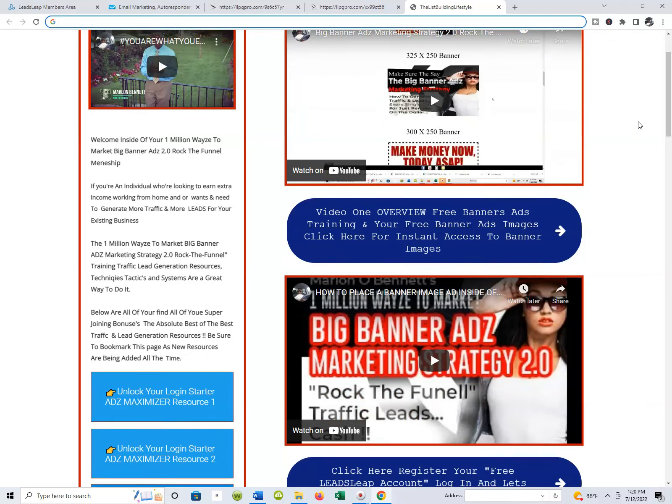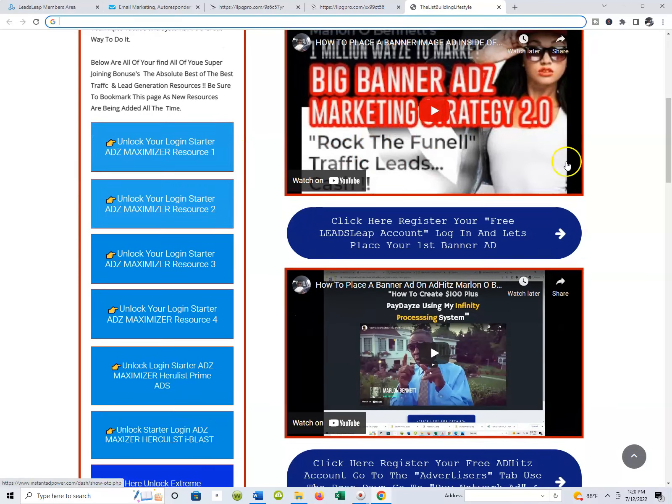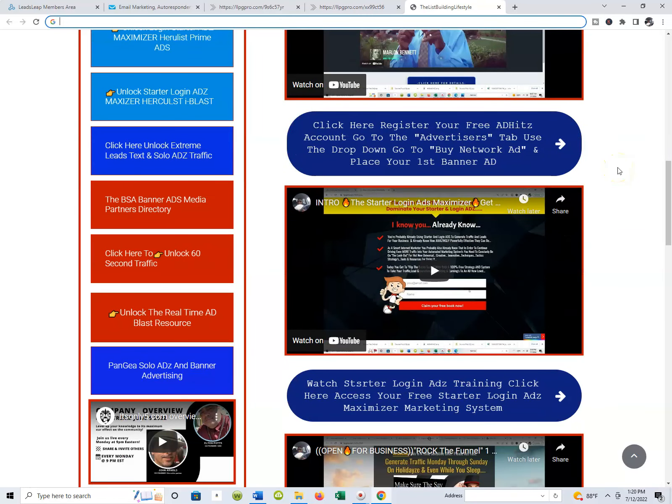Anyway, you're in here, you're moving. Whether you're starting with the maximizer driving traffic straight through or starting with login ads, that's fine. It doesn't matter. You're going to keep moving into some other techniques, tactics, and strategies. You're implementing these strategies right here, and you've got everything you need inside the membership. This is page one of the membership.